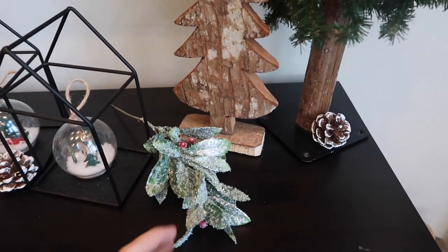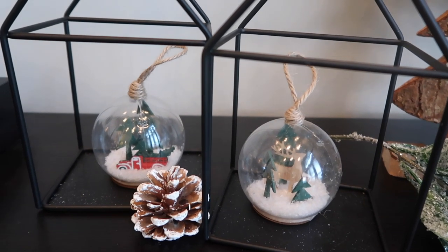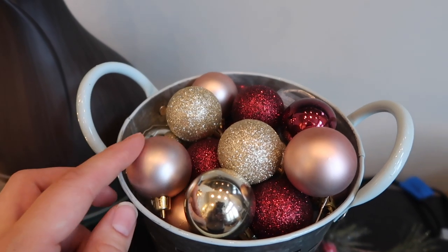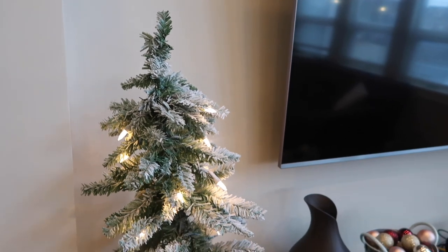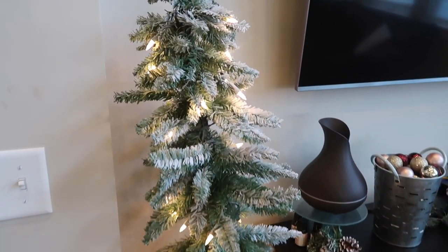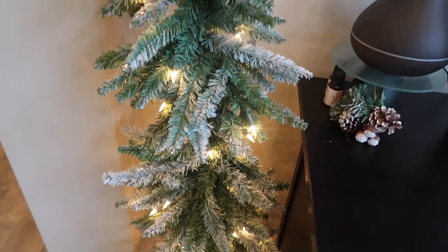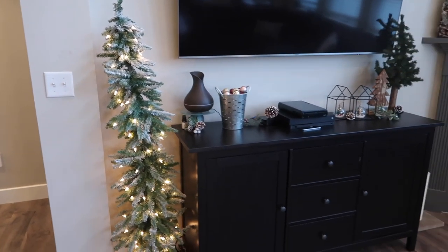These houses, as well as little jingle bells inside, came from Target. On the other side, I just have this little pail from the Target Dollar Spot last year with ornaments that match the ones on our tree — also from Target. Right next to our TV I have this tree that I love so much because it's so skinny and not super tall, so it's the perfect accent tree. I got this one from Hobby Lobby. I love that it's pre-lit because anything that's pre-lit, you just don't really have to worry about. That is how everything kind of turned out in our living area.